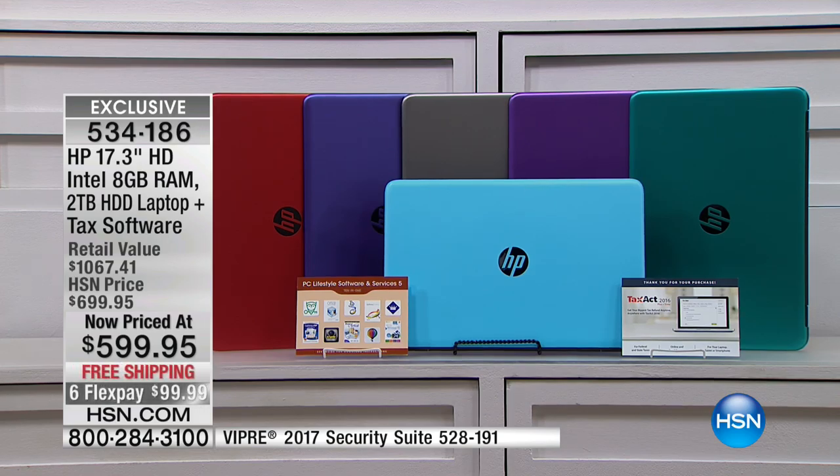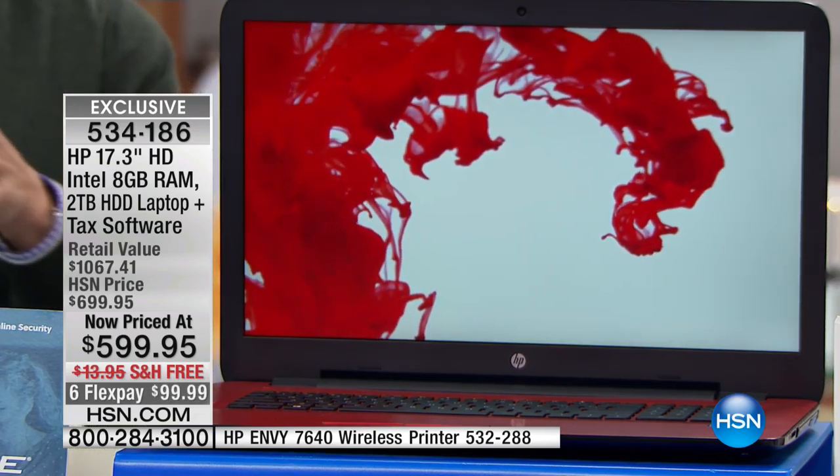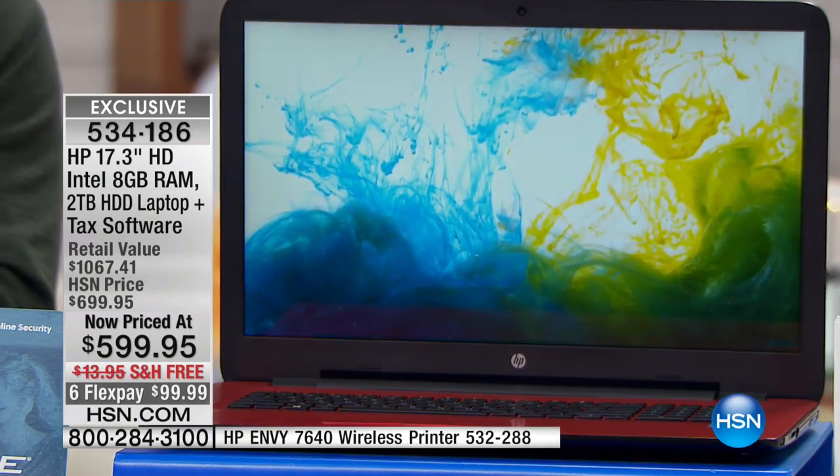Everything you see is a premium buy today. It has backlit keys if you're in dark classrooms or on dark airplanes. It has a CD/DVD player and burner. It comes with support and services included. For those of you who say it's a new year and you want the best — not a flash sale for the holidays — it's here. We're doing flex pay, free shipping, and VIP financing for our HSN cardholders. Aaron's going to talk you through everything HP has done today.